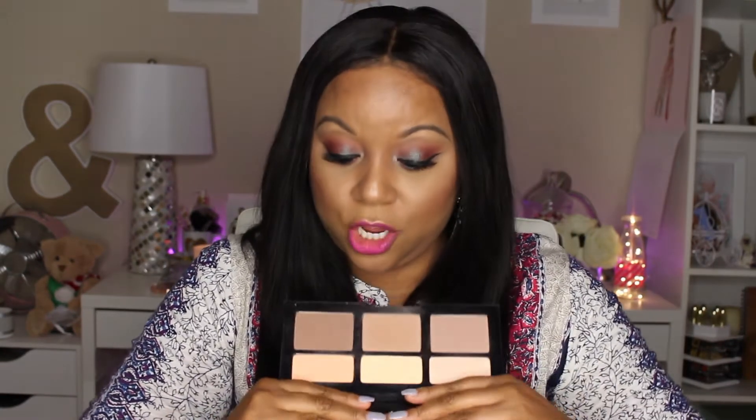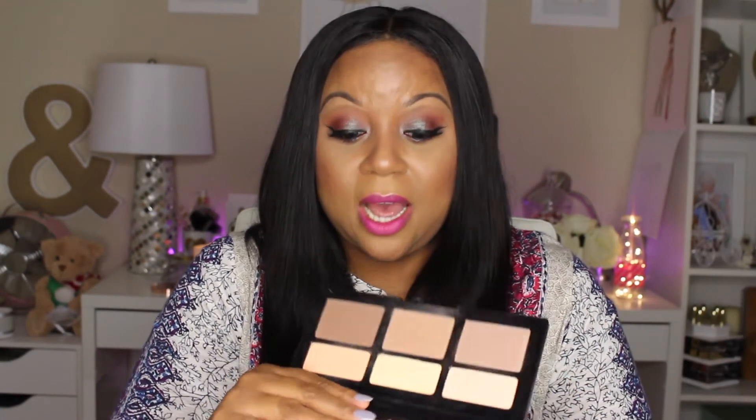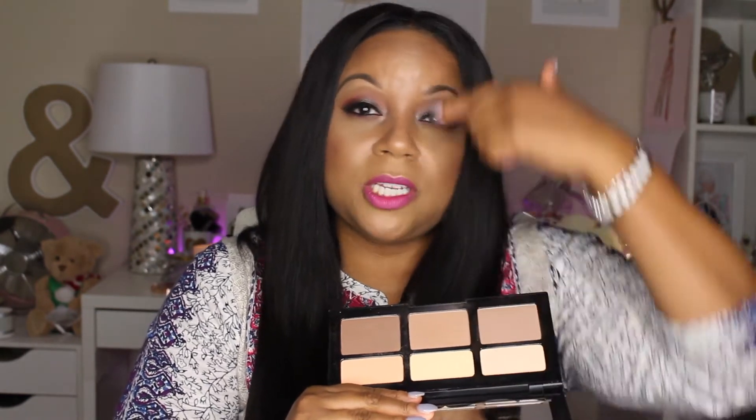For my contour today I used the Kat Von D contour kit in light. I used the darker shade to contour — it doesn't look as dark on camera as it actually is — and I mixed two shades to highlight the bridge of my nose. This contour kit is growing on me; I love my Anastasia kit but I do like this one as well. Today I really liked how my makeup turned out with it. I also used the Cover Effects contour brush that I got in my Beautycon box to apply this, and I really liked that contour brush — a great addition to that box.